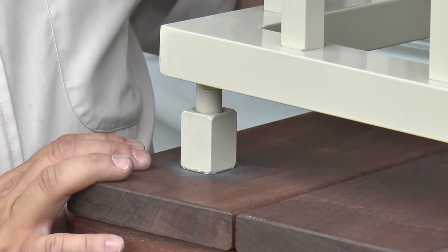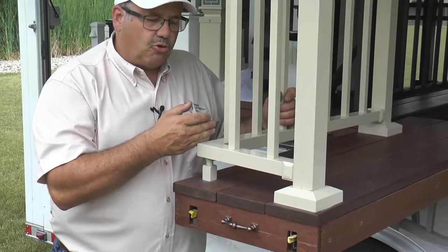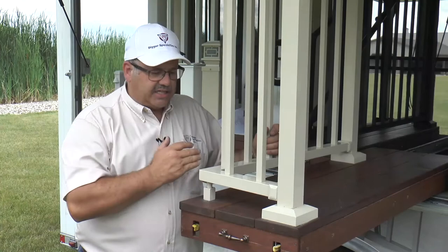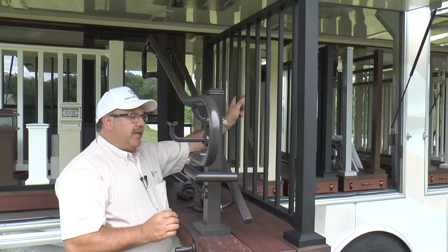Shown here is the Westbury bottom rail support. If a section requires a bottom rail support, it's included in the kit. It's a male-female thread pattern and field adjustable. It's included in all welded corners, all radius sections, in the C10 Tuscany two-rail system for seven and eight-foot sections, and in all three-rail models for five, six, seven, and eight-foot sections.